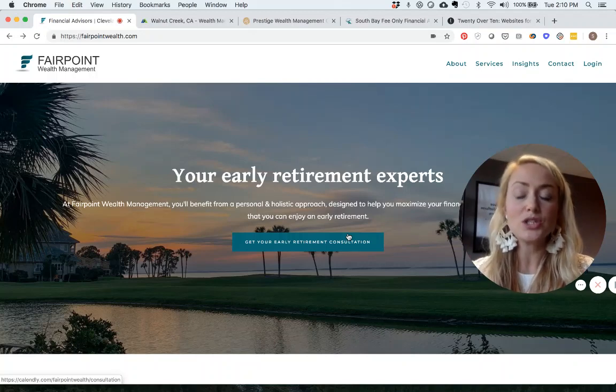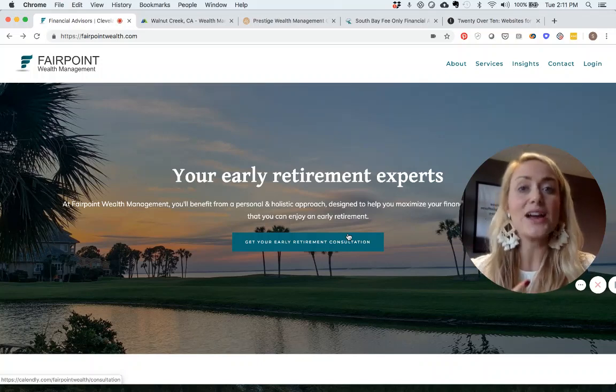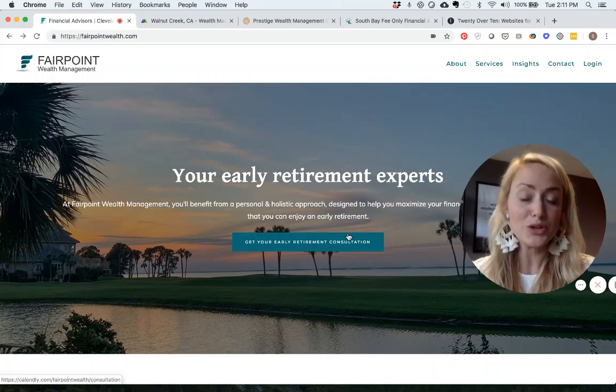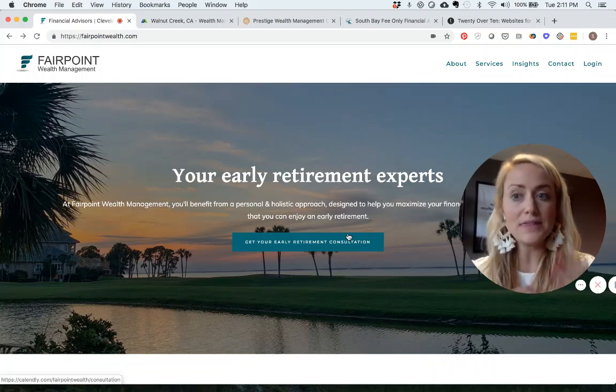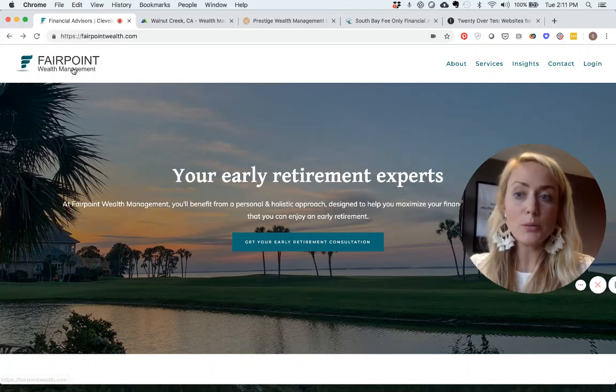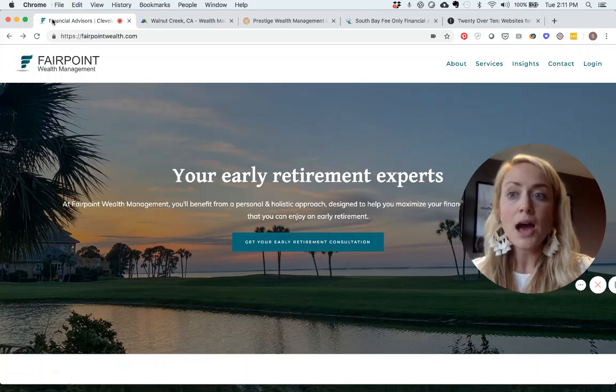Ideally, somewhere in there you should also know where you are located. This website nails it out of the park. Their logo — Fairpoint Wealth Management — is really easy to see: it's clear, it's crisp. We can see the name of the company up in the page title, and we also see their logo.